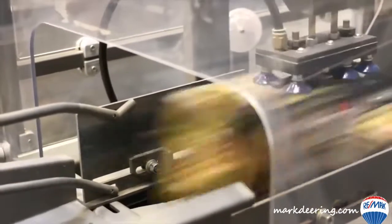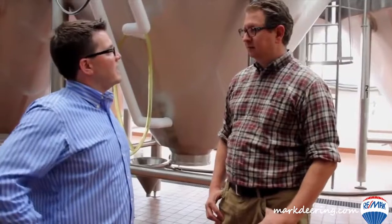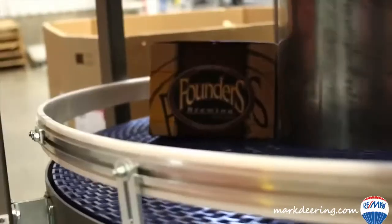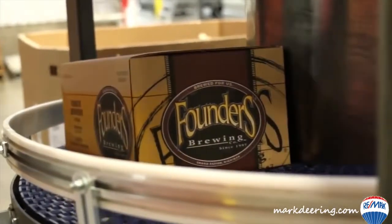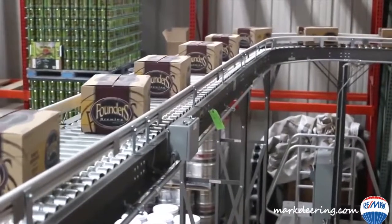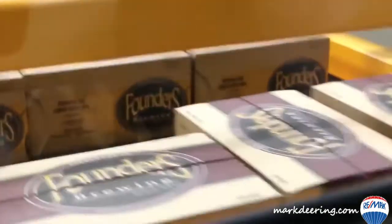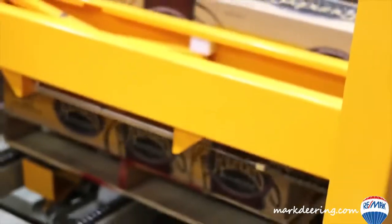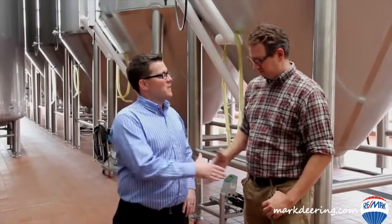With the cans, it gives the person who wants an IPA out on the mountain bike or kayak another option instead of a bottle. Absolutely — being in this great state of Michigan, we want to offer our customers a vessel that's user-friendly. Whether you're out on the river or on the trail, we want something user-friendly. Just make sure you pack it out when you're on your way home.